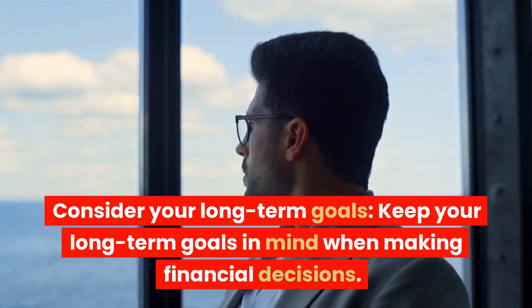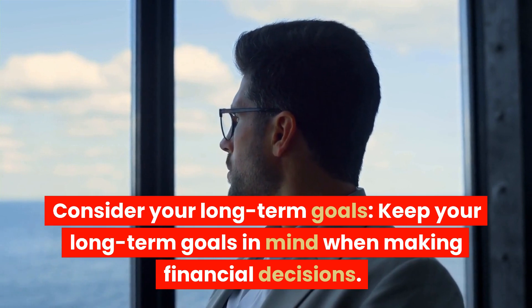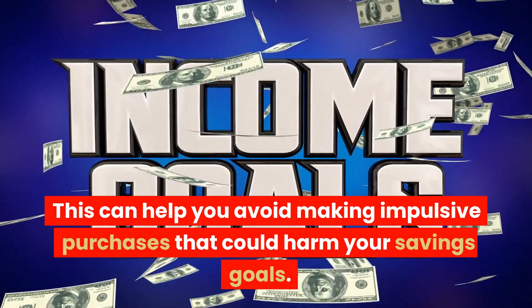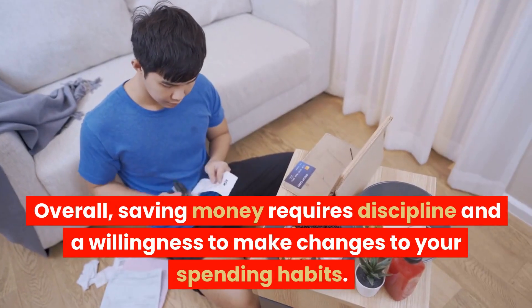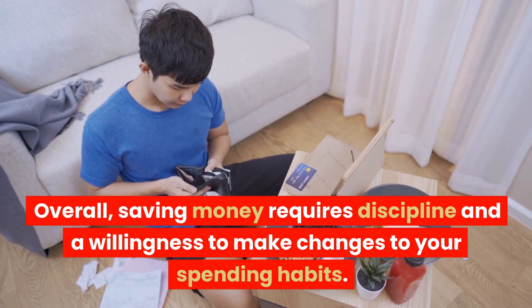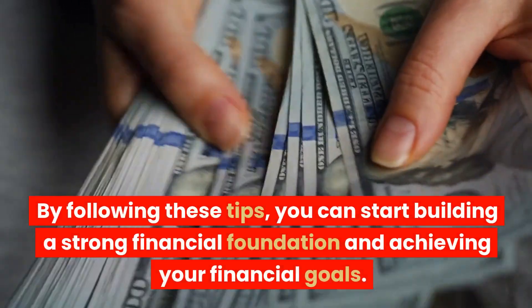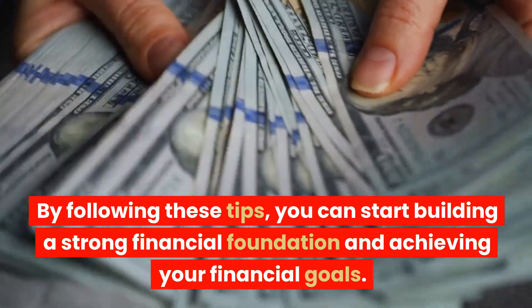Consider your long-term goals. Keep your long-term goals in mind when making financial decisions. This can help you avoid making impulsive purchases that could harm your savings goals. Overall, saving money requires discipline and a willingness to make changes to your spending habits. By following these tips, you can start building a strong financial foundation and achieving your financial goals.